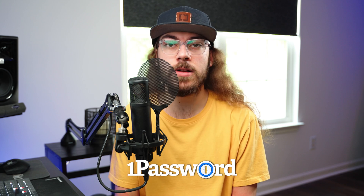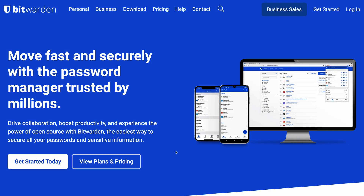You need a password manager, and I totally get it. I know it sounds intimidating, but in this video I'm going to show you exactly how to set up your password manager. This video is sponsored by 1Password, and I'll be showing you how to get started with 1Password as well as Bitwarden.